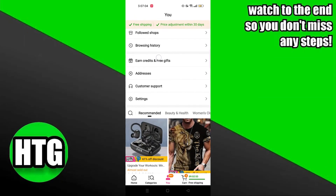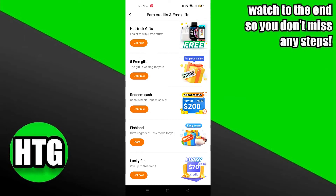Scroll down in your profile to earn credits and free gifts. You can see there are many free gifts available here.